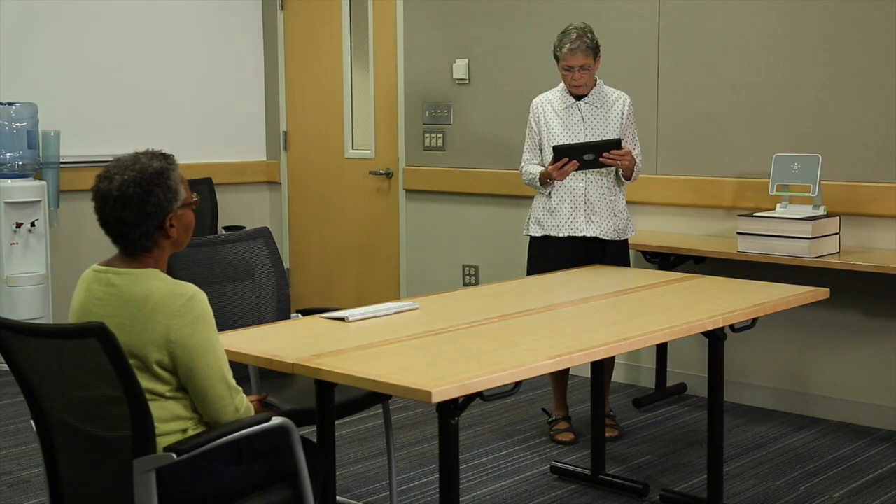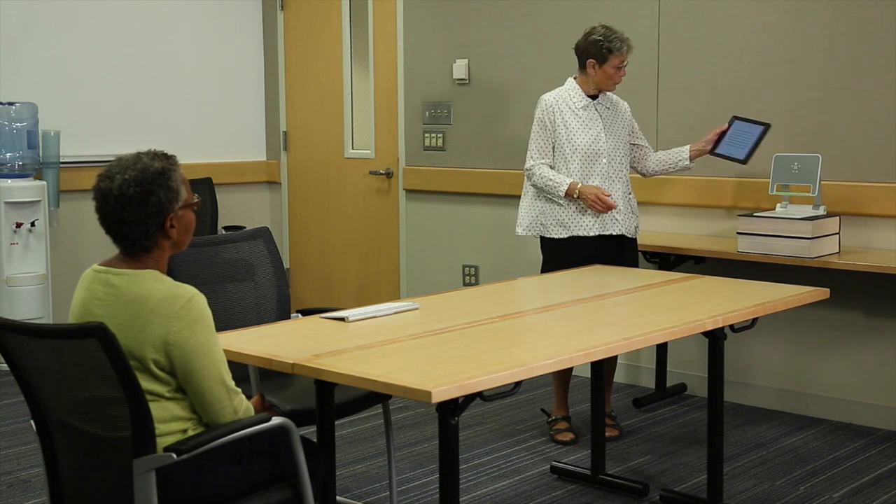Now we're going to do an activity where you will tell me what letters you see on the screen. You're going to look at this screen and you will see a letter. Each time I want you to tell me the letter you saw on the screen. If you're not sure, it's okay to guess. The letters will get smaller and smaller until you cannot really see them. That's okay. We're trying to determine how small they can get before you cannot see them.